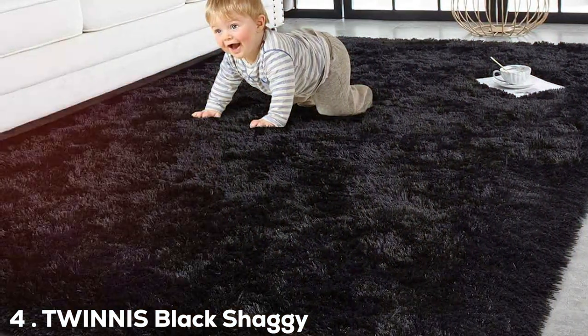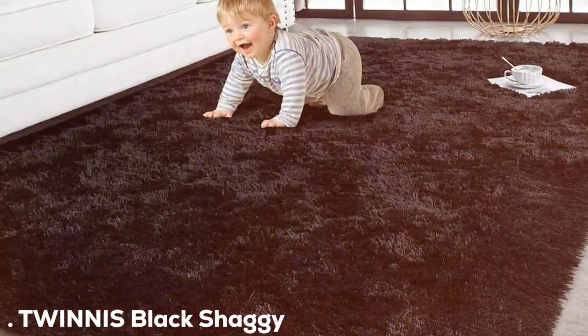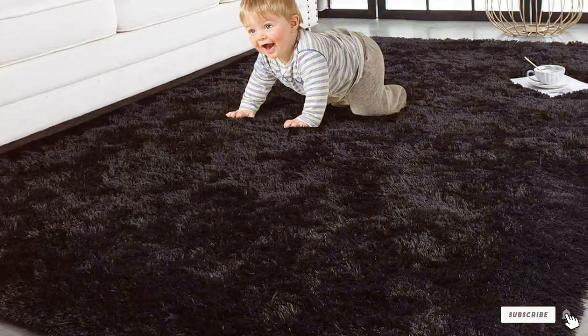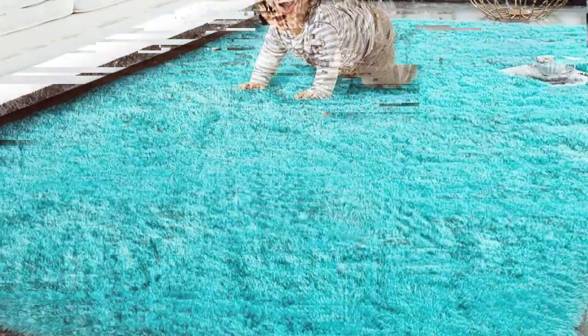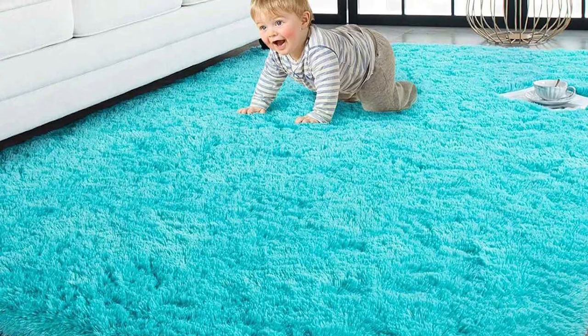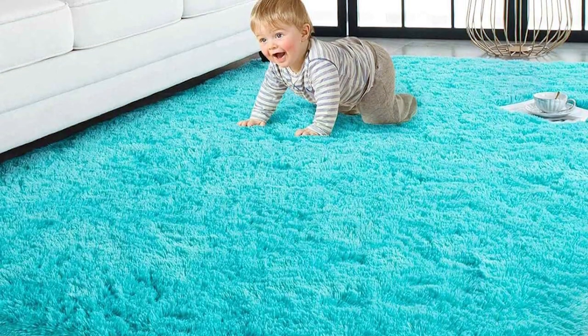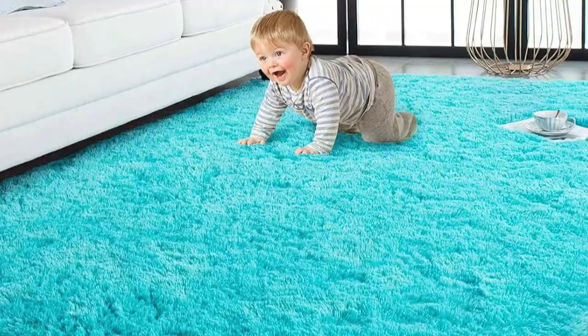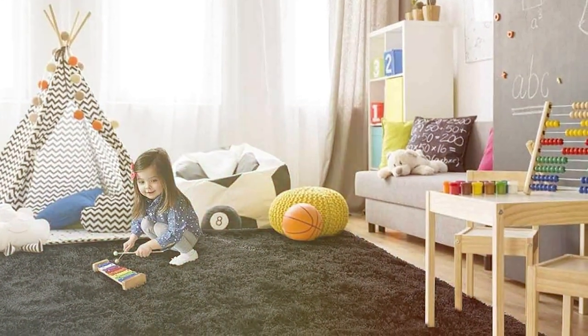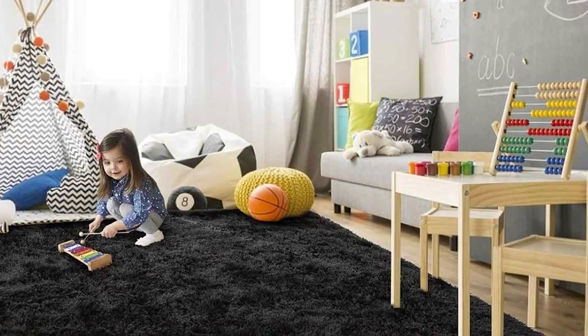Number 4: TWIN IS Black Shaggy Rug 4X5.9. The TWIN IS Black Shaggy Rug is a statement piece that doesn't compromise on pet-friendliness. Sized at 4x5.9 feet, it's an ideal choice for adding a touch of sophistication to any space. The deep black color creates a stunning contrast in lighter rooms and is adept at hiding pet hair and stains.